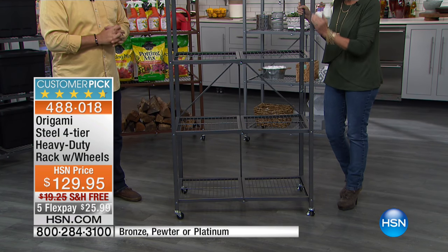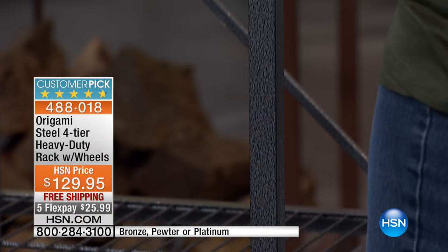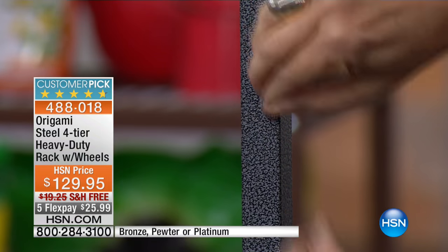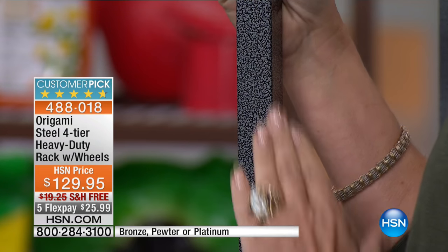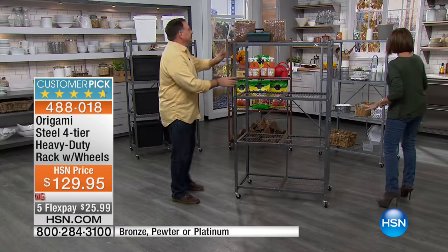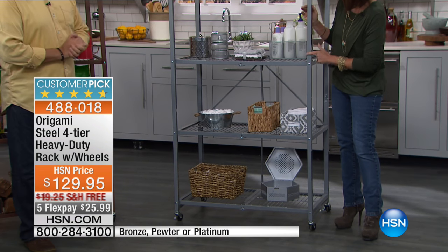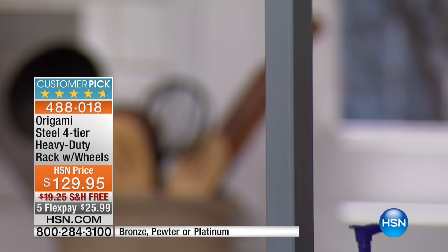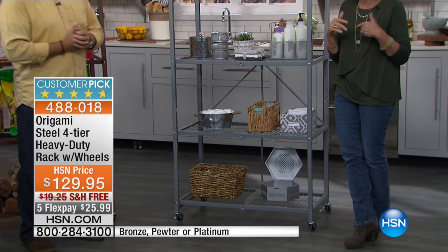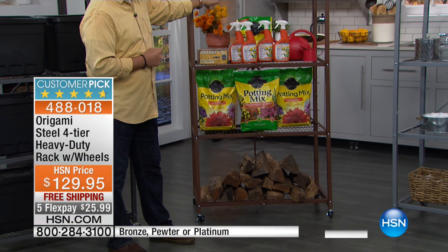What you're looking at right now is our top seller in the entire line. This is going to be your pewter color. When we say powder-coated steel — do you see that? This is not painted on. It's a process, so no worries about chipping. It's a beautiful finish. People use it in their garage, but I'd frankly use this in my house all day long. We also have it in a really beautiful platinum — a little more of a finished, upscale look. And we also have it in bronze. So those are the three color choices: pewter, bronze, and platinum.